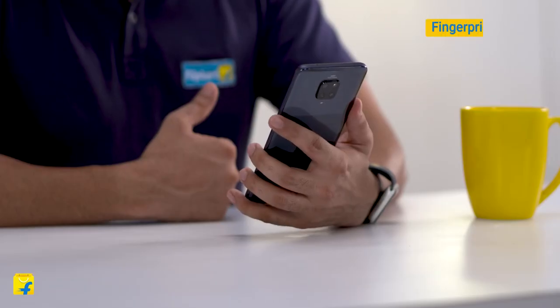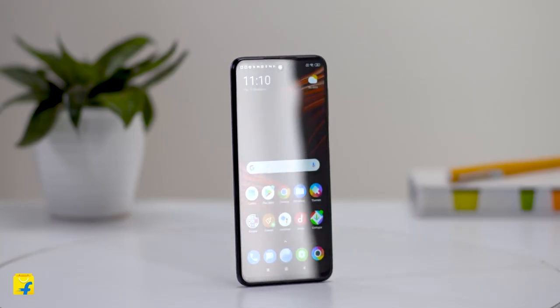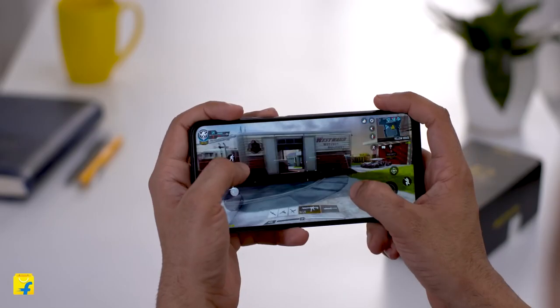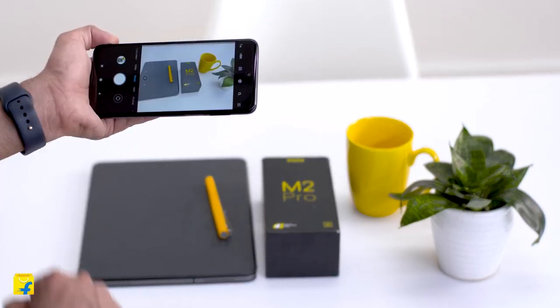This phone also comes with an additional feature of a side fingerprint sensor. If you're looking for an all-rounder smartphone with a good processor, battery and camera combination, the POCO M2 Pro should be in your list.